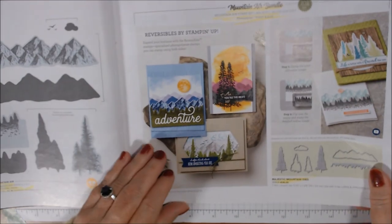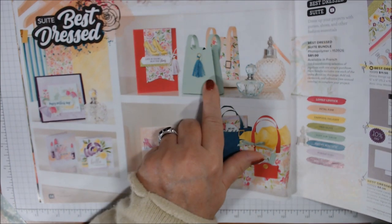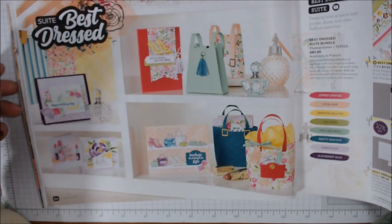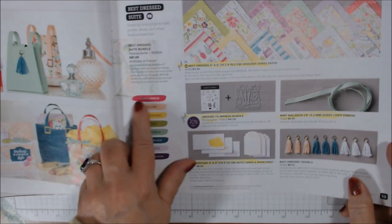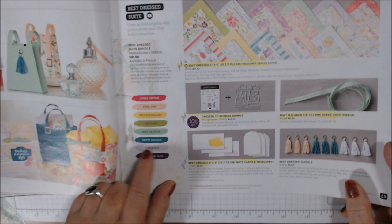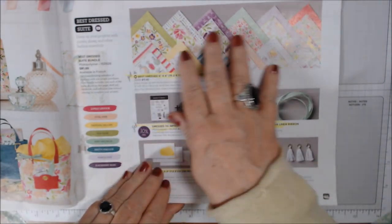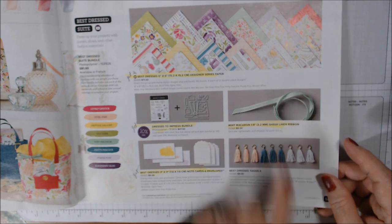This one is going to be super popular — it's called Best Dress and yes, it makes a purse! I'll be making that for my Stuff It collab on the third Saturday of the month, so stay tuned. You can see different styles — the flap can go in or out. This is for the fashionistas out there! Colors: Lovely Lipstick, Petal Pink, Daffodil Delight, Old Olive, Mint Macaron, Pretty Peacock, Purple Posy, and Blackberry Bliss. There's also this beautiful Mint Macaron Sheer Linen Ribbon — eighth inch, very thin.